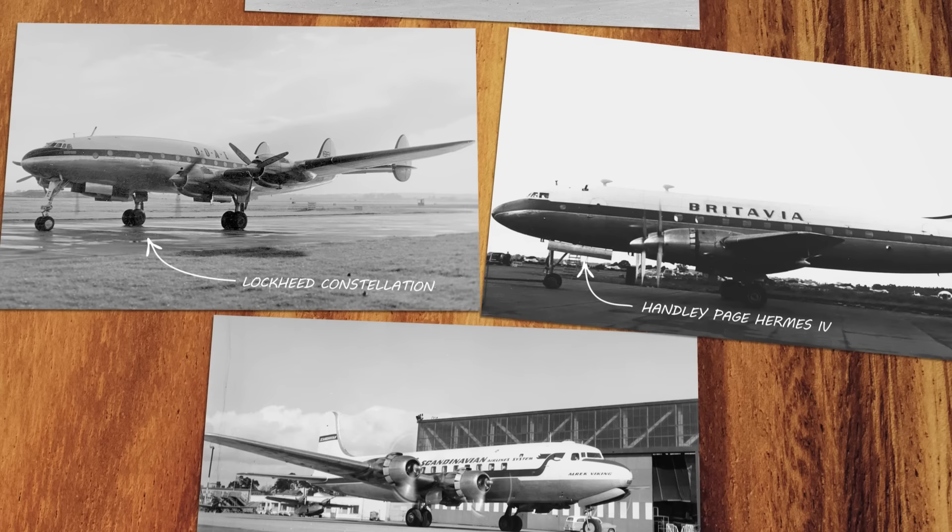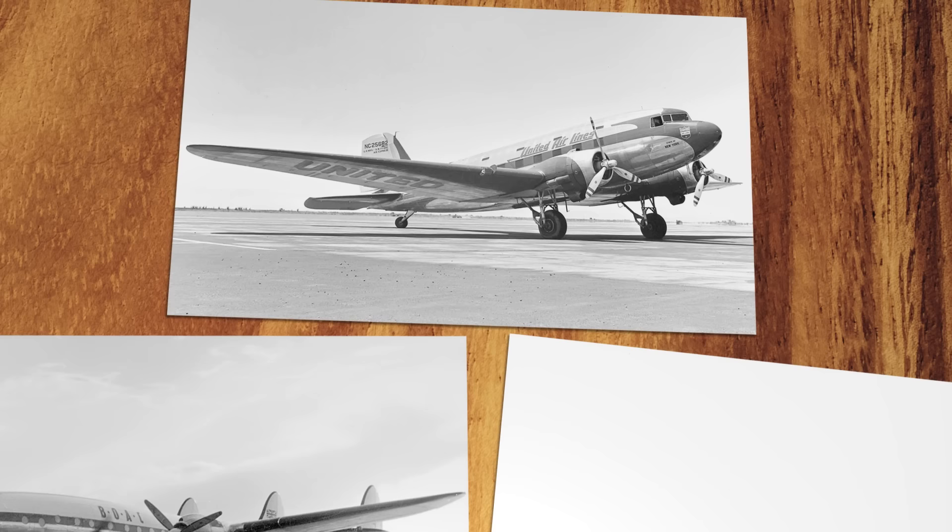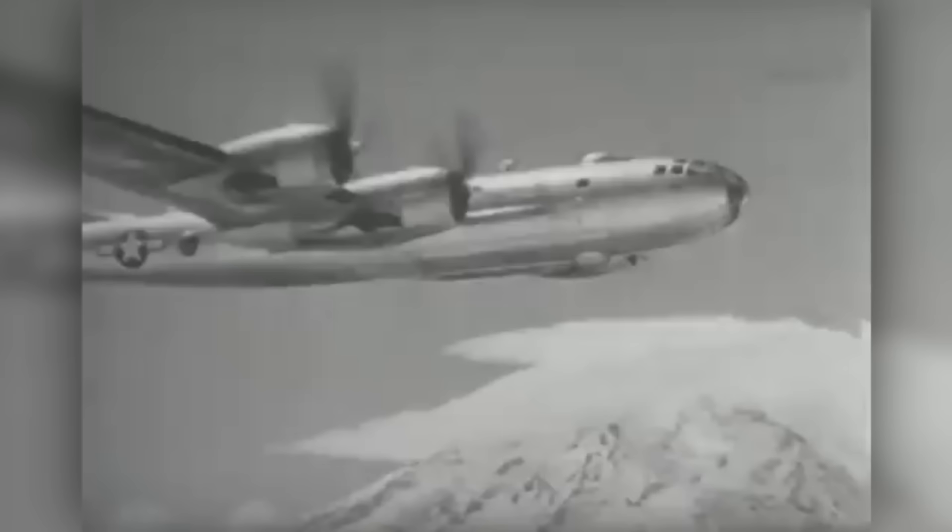In the 1940s, the British set out to change civil aviation. In fact, they really had no choice, because after the Second World War, American manufacturers had the civil aviation market cornered. At one point, 90% of the world's airline passengers were flying aboard American-built Douglas DC-3s.